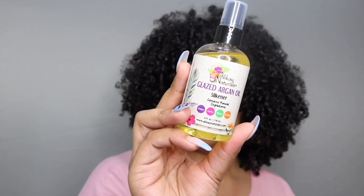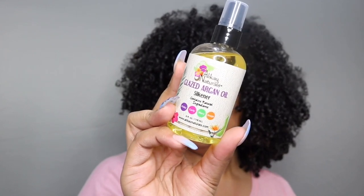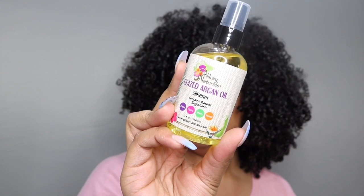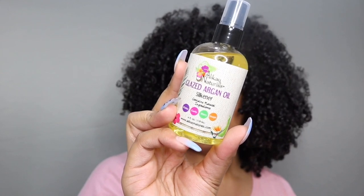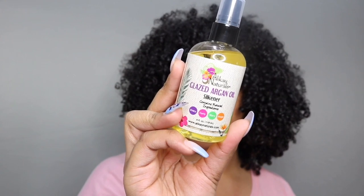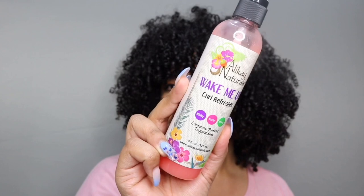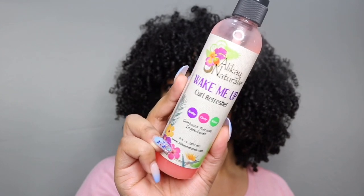This is their Glaze Argan Oil Hair Silkener — a weightless, non-greasy oil that promotes, renews, and repairs hair from the inside out. And this is the Wake Me Up Curl Refresher, an amazing product to refresh your hair on day three or four. It's easy to use — spray, shake, and go. Now it's time to show you guys the products in action.